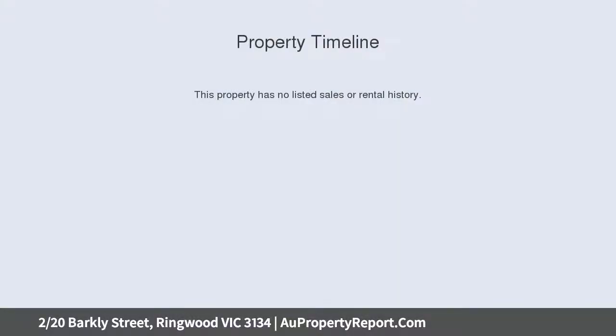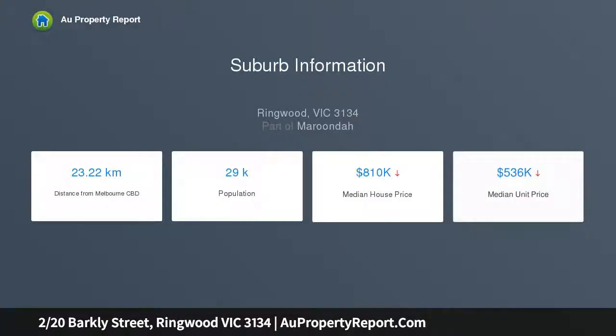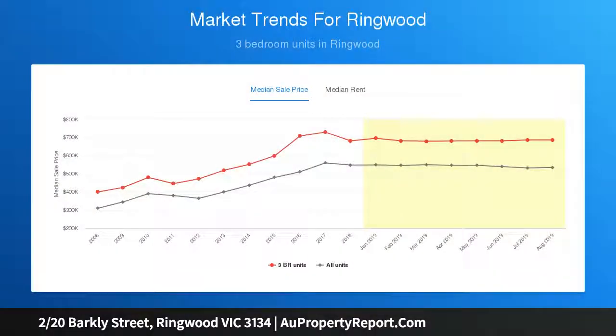Unit 2 features split system heating and cooling for each room. Discover the joys of style, space and setting in perfect unison throughout this cutting edge townhouse, where fine fixtures and finishes encourage everyday enjoyment within walking distance to Eastland's vibrant shopping and entertainment precinct.